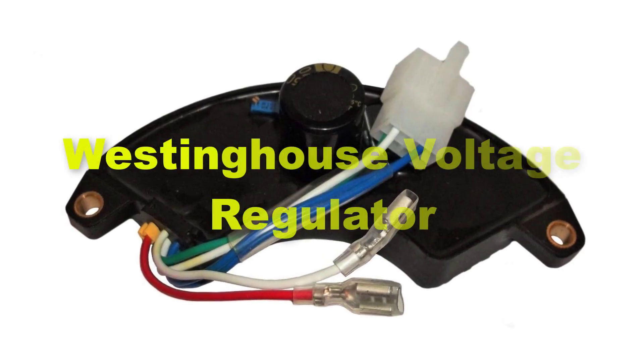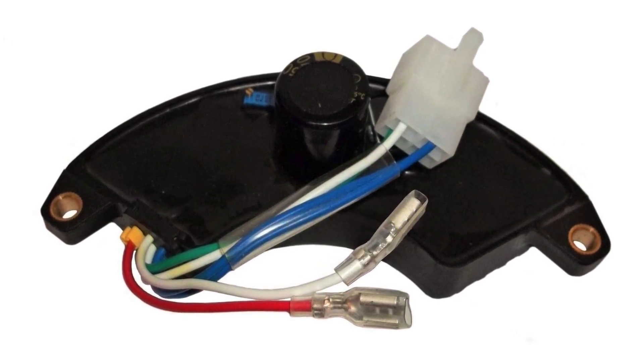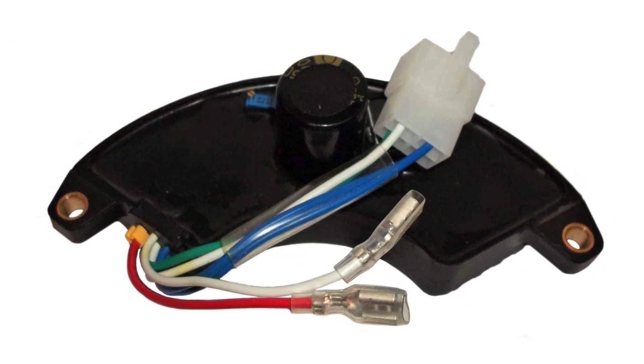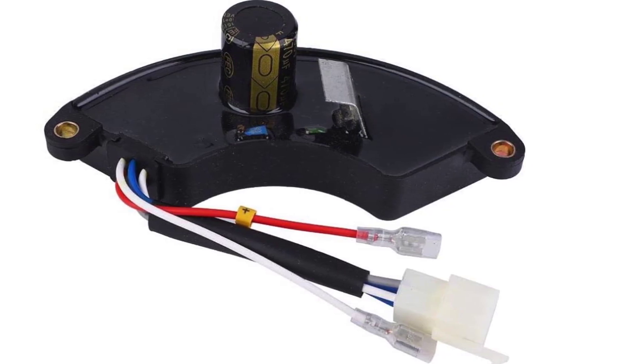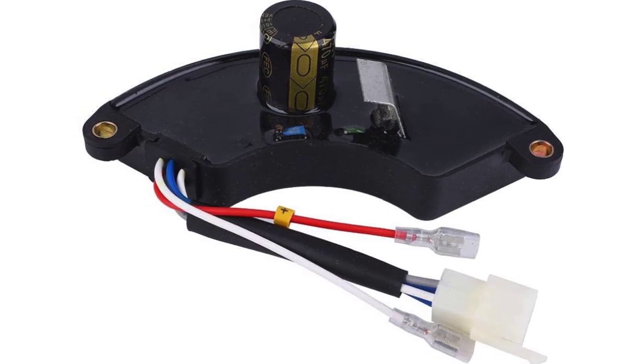Ninthly, we have included Westinghouse Voltage Regulator in the list. The Westinghouse Voltage Regulator is a premium solution tailored specifically for Westinghouse Portable Generators, renowned for its precision and reliability. Designed to ensure stable and consistent power output, this voltage regulator offers superior protection against voltage fluctuations and surges, safeguarding sensitive electronics.